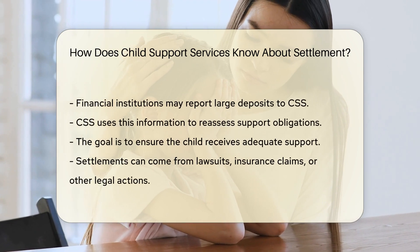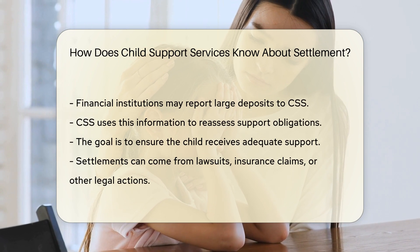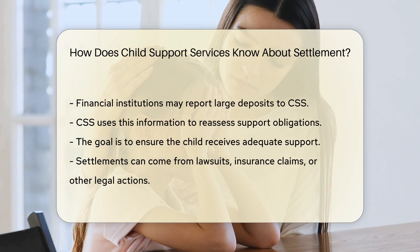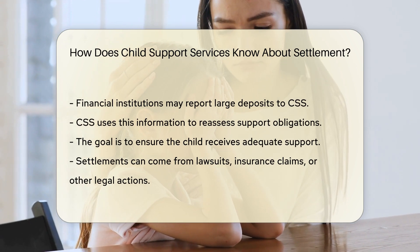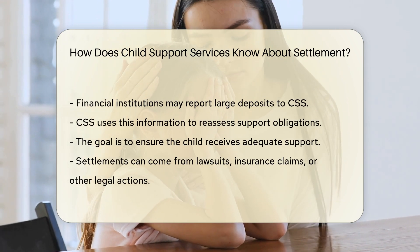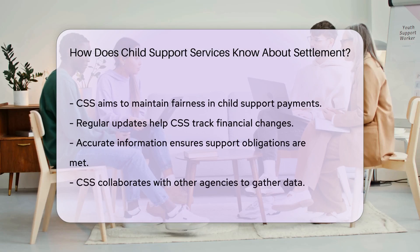Attorneys involved in the settlement may report it as well. Financial institutions may report large deposits. CSS uses this information to reassess support obligations, ensuring the child receives adequate support. Settlements can be from lawsuits, insurance claims, or other legal actions. The goal is to maintain fairness in child support payments.